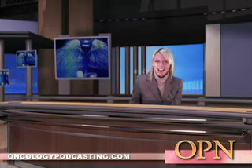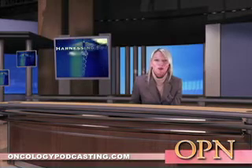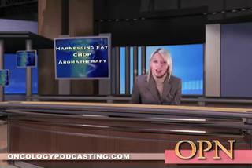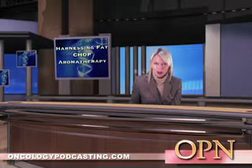Welcome to Oncology Podcast News. I'm your host, Ellen Baker. This week's top stories include harnessing fat to attack cancer, CHOP plus Zevalin therapy shows efficacy in elderly patients, and exercise safety when using aromatherapy.